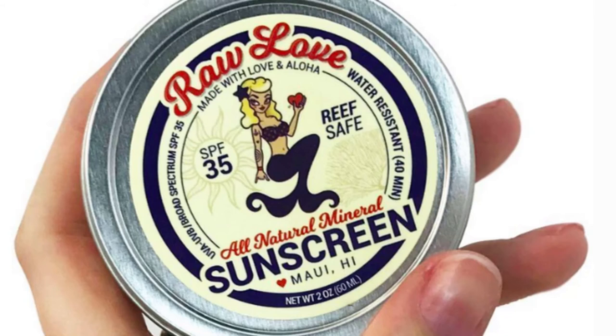Raw Love SPF 35 All Natural Mineral Sunscreen. Another sunscreen whose founder wanted a non-toxic alternative to regular sunblock. The creator made her product containing cold-pressed unrefined coconut oil, raw shea butter, non-nano zinc oxide, sesame oil, jojoba oil, and beeswax concentrate. You will need only a small drop when using this product. Found on Amazon for $25.